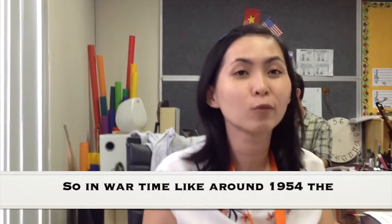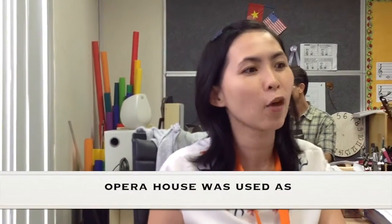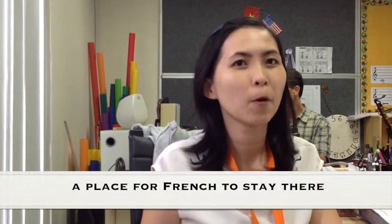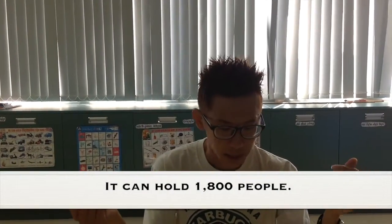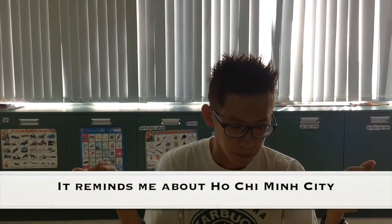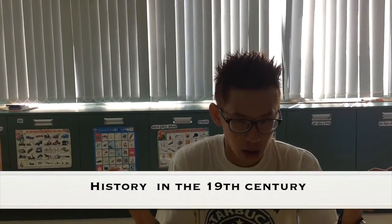In wartime, around 1954, the Opera House was used as a place for the French to stay. It can hold 1,800 people. It reminds me of Ho Chi Minh City's history in the 19th century.